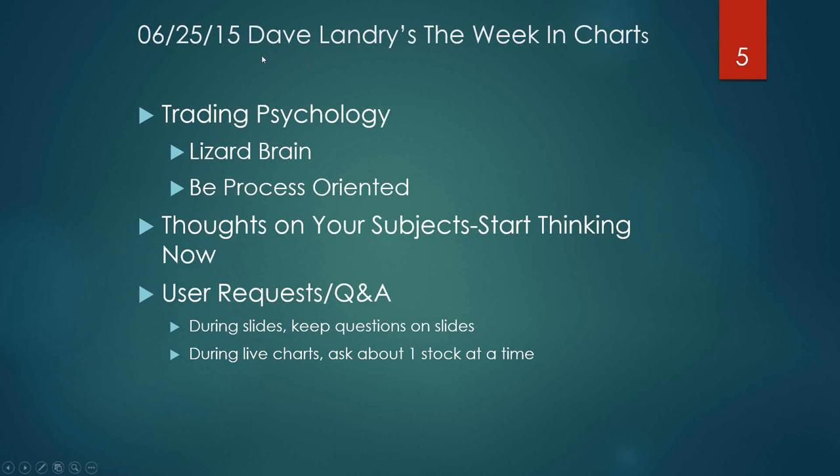Hello everyone, my name is Dave Landry and this is the week in charts for Thursday, June 25th, 2015. We're going to talk about trading psychology. I've been working on a course on it — I thought it would be quick and easy, but it grew and grew. I hope it becomes my masterpiece when it comes to trading. Today I want to talk about the lizard brain and why we need to be process-oriented because of the way the brain actually works.